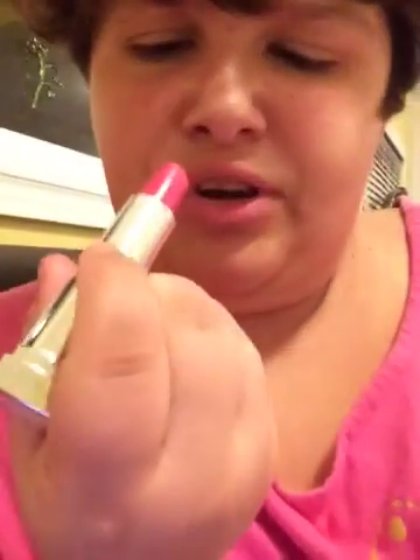The second thing is this amazing lipstick. The color is... This is the color. I'll show you guys.